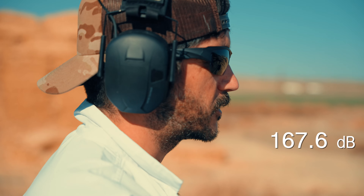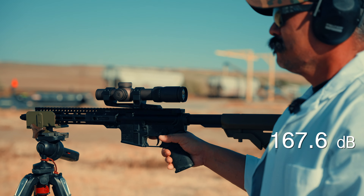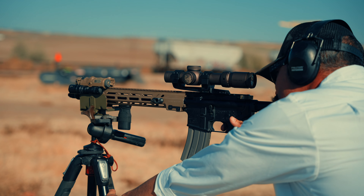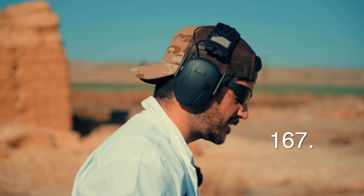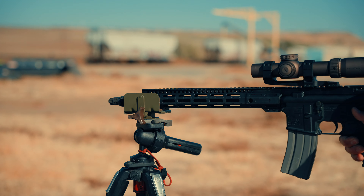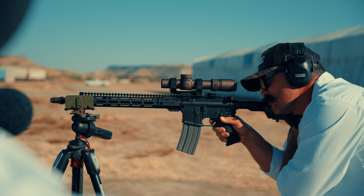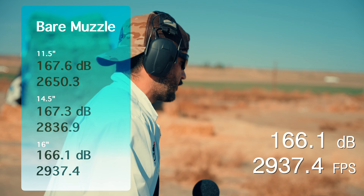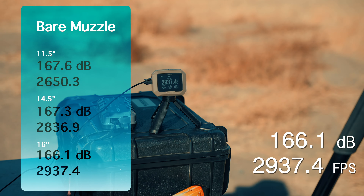167.6 decibels from the 11.5-inch unsuppressed, at a velocity of 2,650 feet per second — quite a bit of difference between barrels. The 14.5-inch gave us 167.3 decibels at 2,836.9 fps. Now the 16-inch mid-length gas: 166.1 decibels with a velocity of 2,937.4 feet per second.